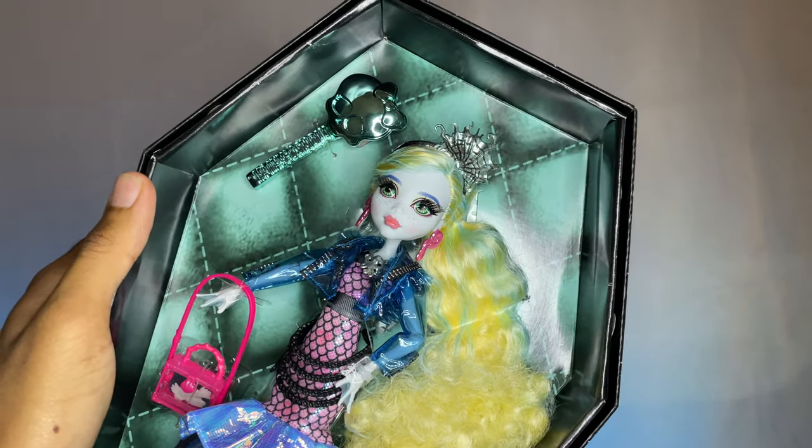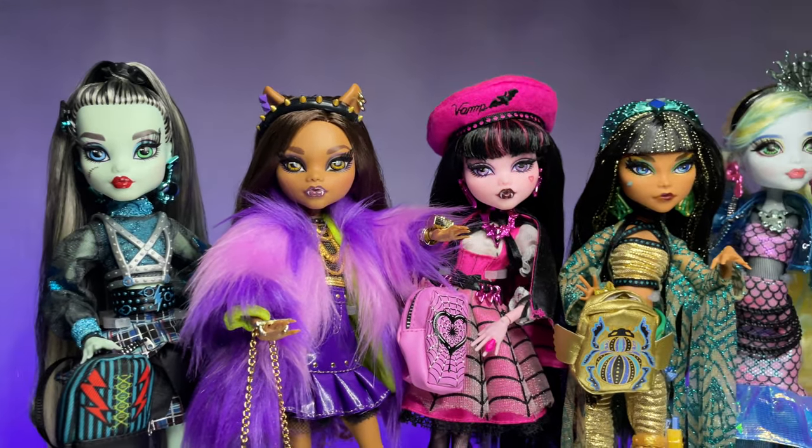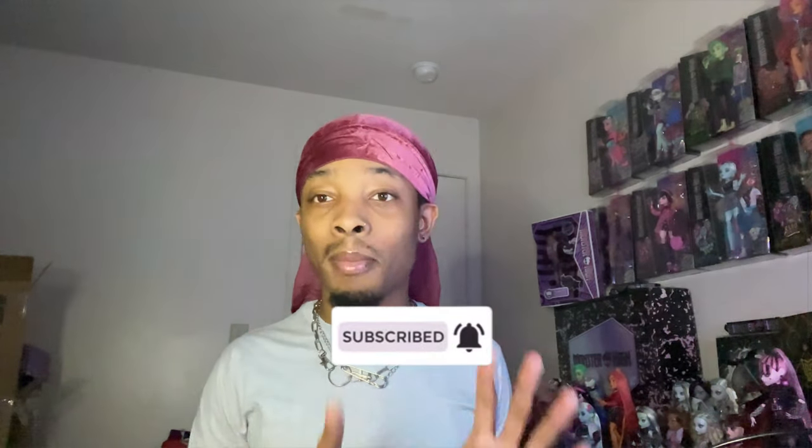Hello ghouls and monsters, welcome back to Planet Hymn. So today guys, I have Haunt Couture Laguna, and not only do I have Haunt Couture Laguna, we're gonna be talking about the whole Haunt Couture line all together. Before we hop into this video today guys, please make sure you guys like, comment, and subscribe to support my channel. Also make sure you guys go over and follow my Instagram and TikTok because y'all don't want to miss out. Now let's get into this video.